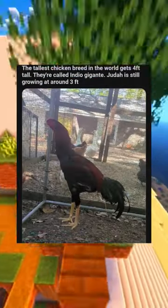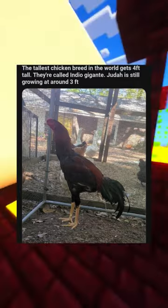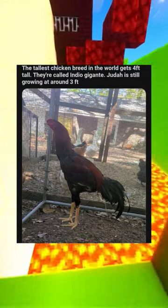The tallest chicken breed in the world gets very tall — they're called Indio Gigante. Judah is still growing at around 3 feet.